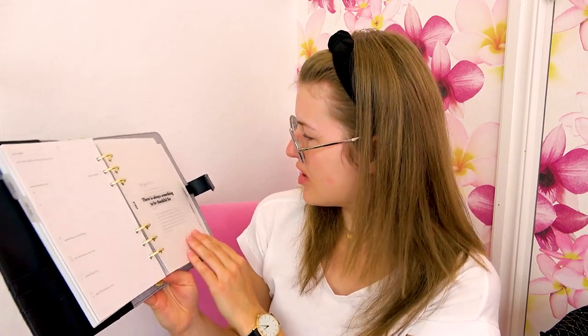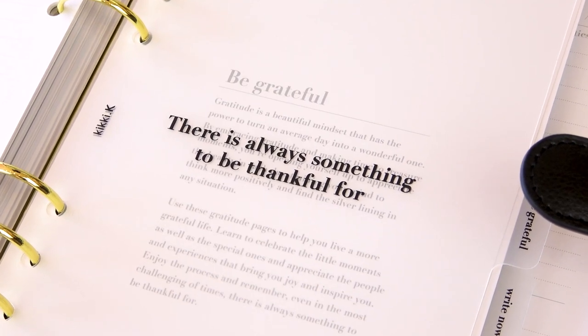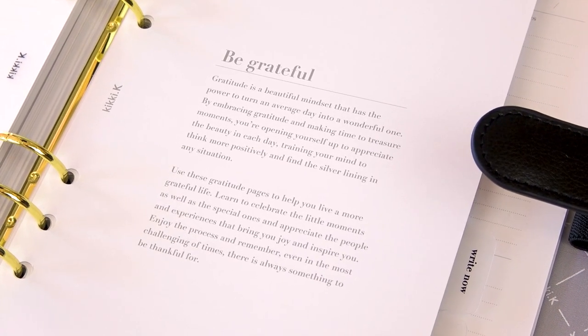This is the fourth section, which is called 'be grateful.' And I love that they added a gratitude section. I think that's so important. It says here 'there is always something to be thankful for,' and there really is. I use a gratitude journal, also from Kiki K, a little small one where I add three gratitudes each day. Gratitude really changes everything. So I think it's just wonderful that they added that in here. And we have the little info, and then we have just this same layout as the gratitude journal that I already own.